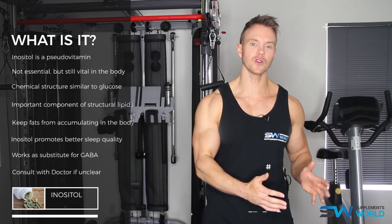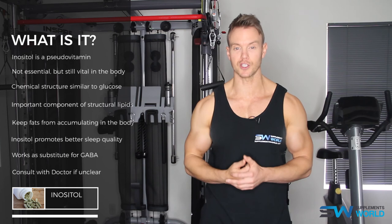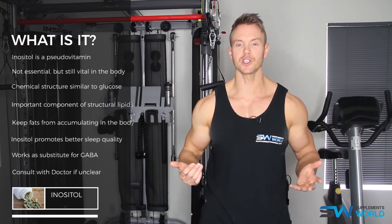For more information on inositol and many other ingredients, check out SupplementsWorld.com, and if you haven't already, do subscribe to our channel. I'm Rob Riches, thanks for watching, we'll see you soon.